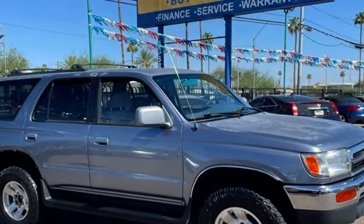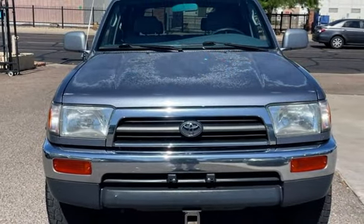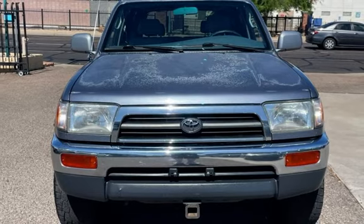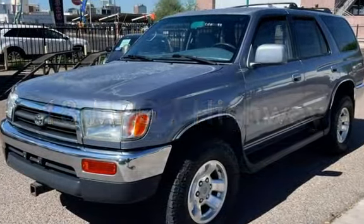This Toyota has less than 230,000 miles on the odometer. Estimated fuel economy for this vehicle is 15 miles per gallon in the city, and 18 miles per gallon on the highway.